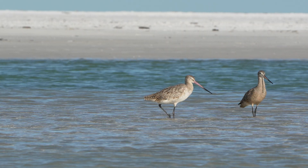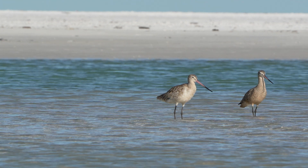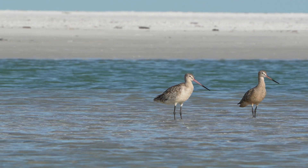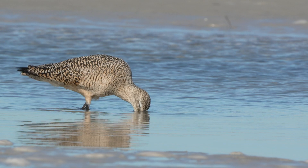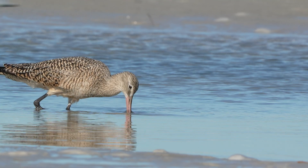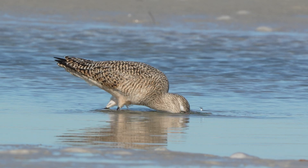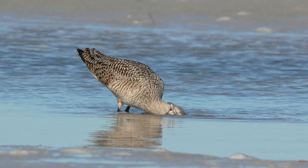Marbled godwits migrate long distances each year, flying more than 2,000 miles without stopping. The protein-packed food they find using their long beaks provides essential energy to sustain them during these long flights, helping them stay strong and healthy throughout their migration.